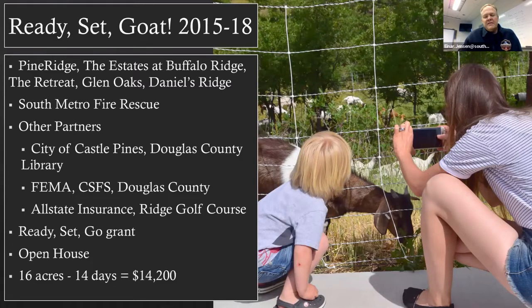Other partners include the City of Castle Pines, Douglas County Libraries, FEMA, the Colorado State Forest Service, Douglas County, Allstate Insurance, and Ridge Golf Course. Because we keep doing an open house every summer in Pine Ridge, the residents are helping us sell the idea that mitigation can work. It's not about putting machines in the garden — it's about using more ecologically friendly ways to get similar results. We won't truly know if this mitigation is working until we get a fire down there, but it seems to be working to this point.